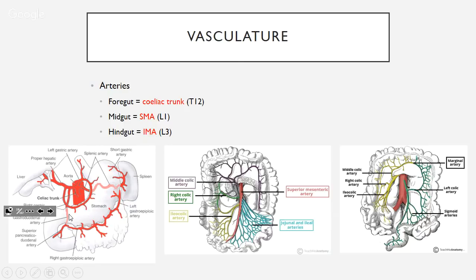Know how to draw this and know the splenic's relation to the stomach and the gastroduodenal's relation to the duodenum. Interesting to note: the stomach is supplied by all three branches of the celiac trunk — nothing else is.